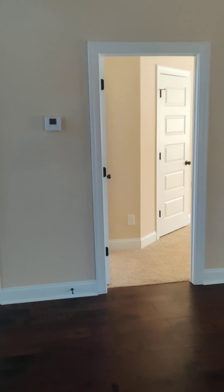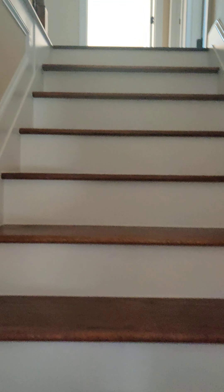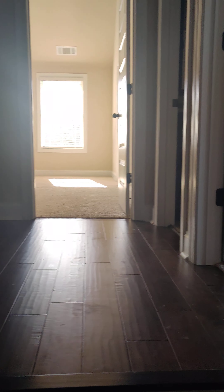We're going to head upstairs. This is the Johnston floor plan by Capshaw Homes — it is 3,862 square feet. You already saw a bedroom downstairs. As we come up to the top of the landing, you have bedroom number two, built for a child. You also have a bathroom up here — there's no power in this property so you won't be able to see it right now.